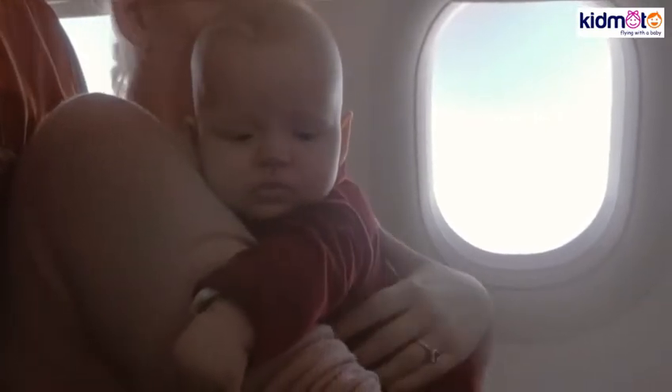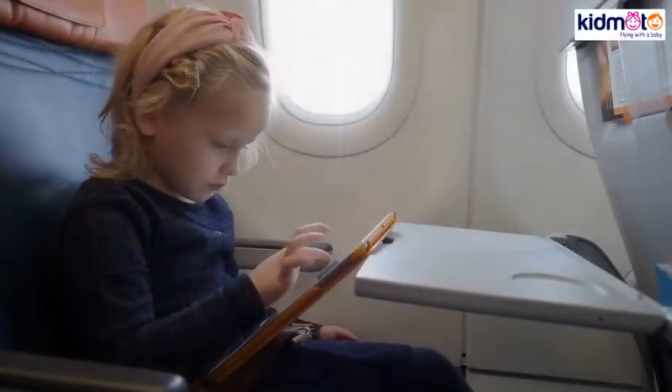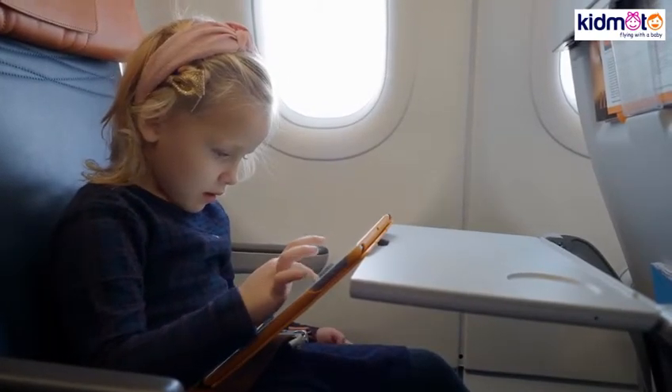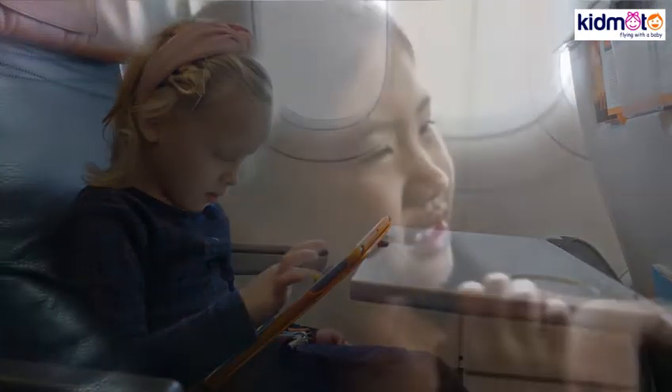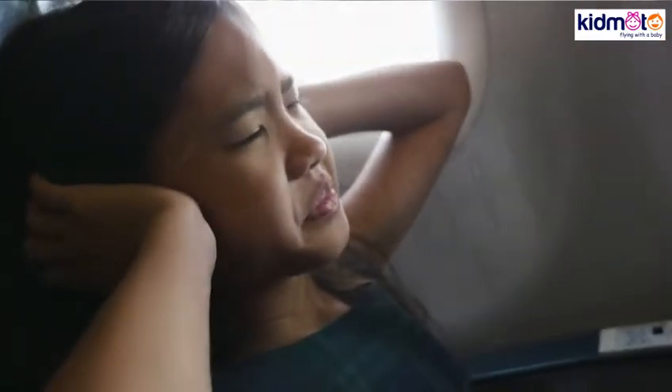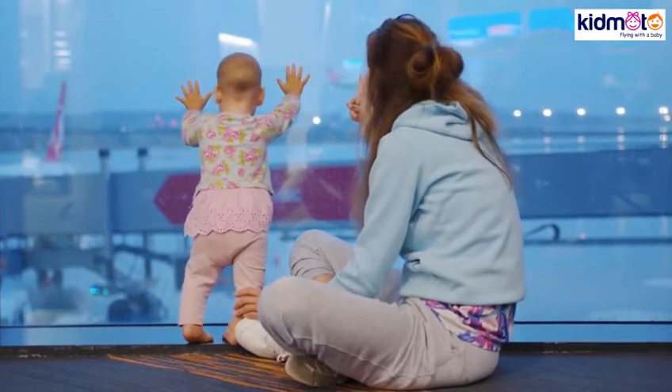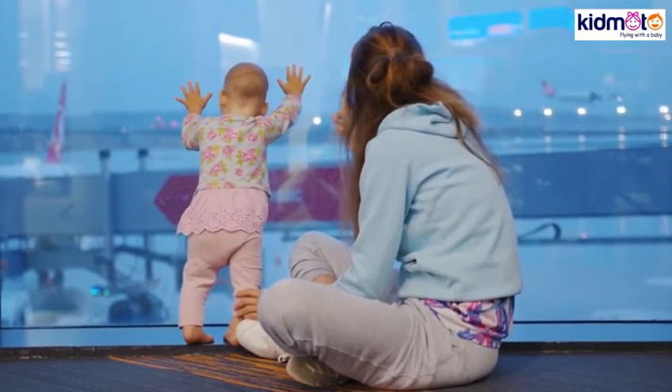How to prevent your child's ears from popping when on a plane. Even without experiencing ear problems, flying on a plane can be a problem for babies. If a baby or child has ear pain, things can be worse. Parents can do something about it. There are some things that parents can do before and during the flight to help their children cope with this annoying inconvenience.